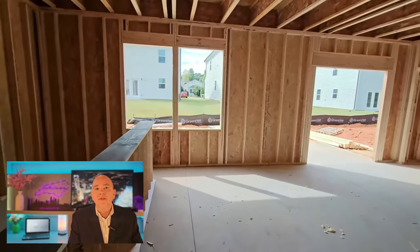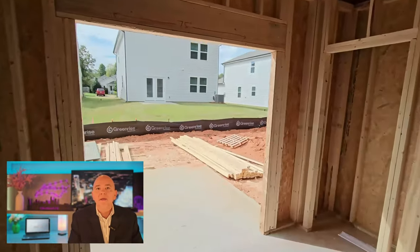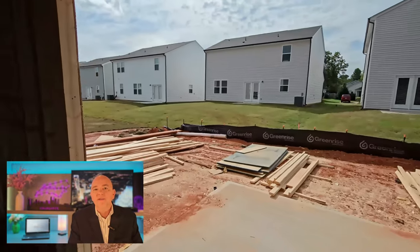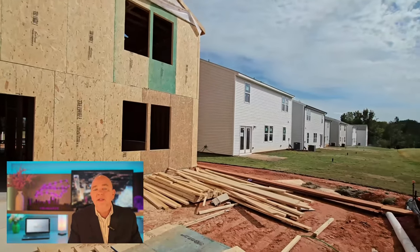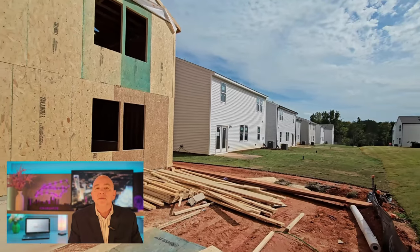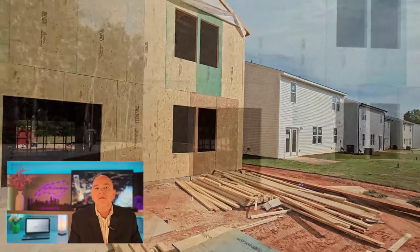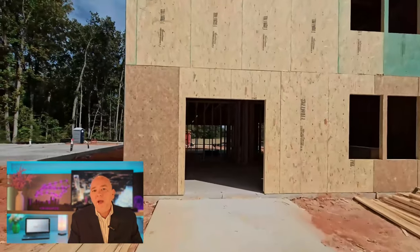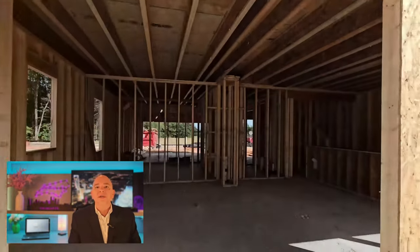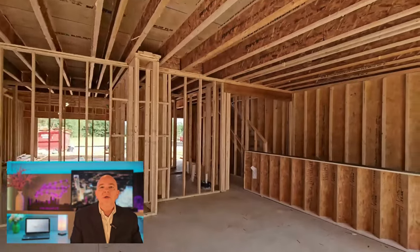There's a concrete slab — no crawl space in this home. Going right in the back, you can see the kind of space you have back there, the size of the home, the area behind it. It's quite nice. We don't spend a lot of time in here because you basically see a lot of two-by-fours. So let's take you right back up the stairwell here.